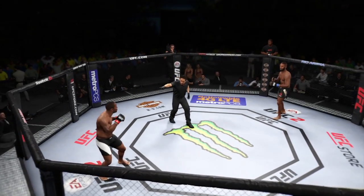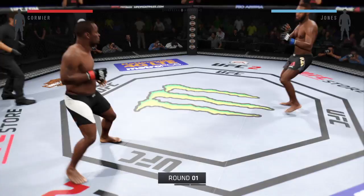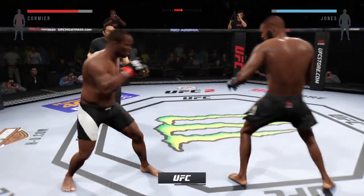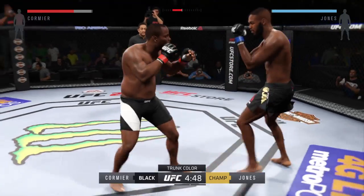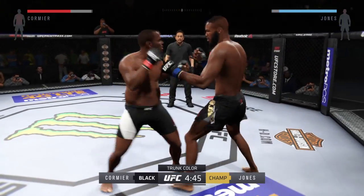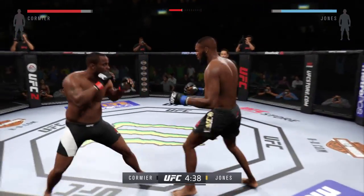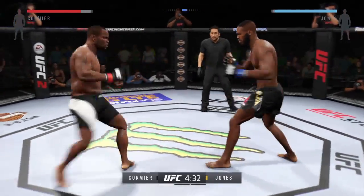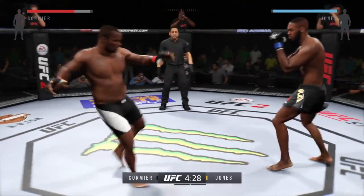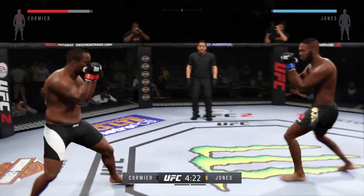Daniel Cormier, first round — here we go. Fight scheduled for three five-minute rounds. Daniel Cormier is one of the best takedown artists in MMA today, and that could be a huge factor in this fight. He tries for a flying knee. He's got a beautiful leg kick. These guys are going at it right away, trading blows.